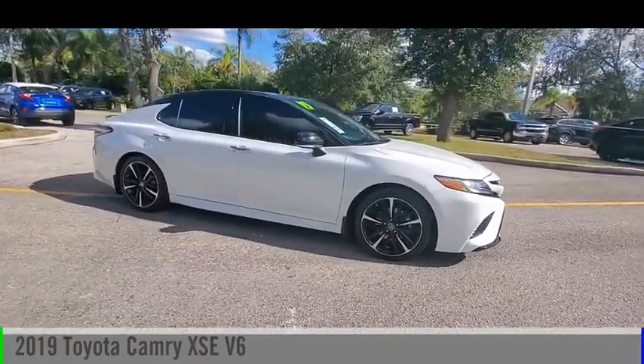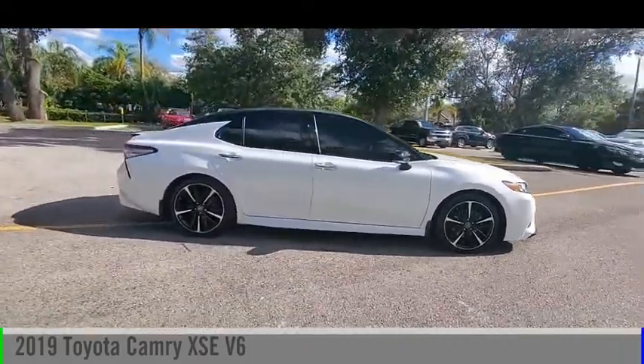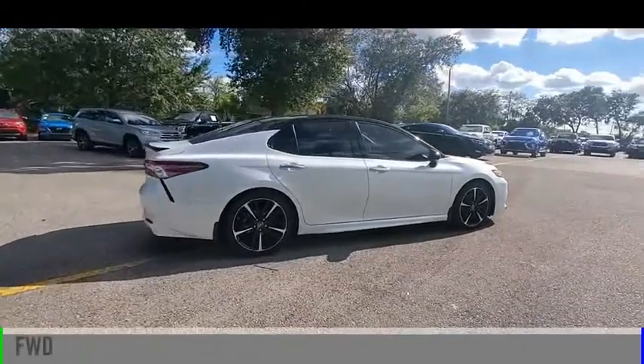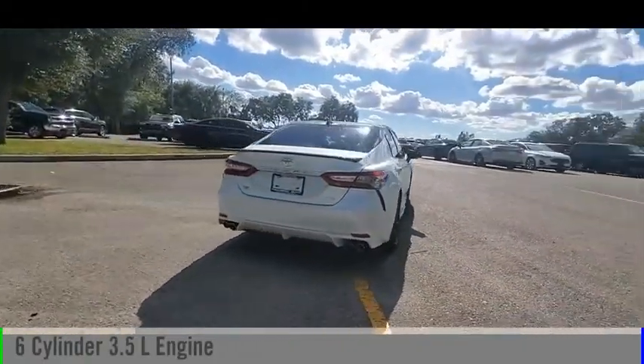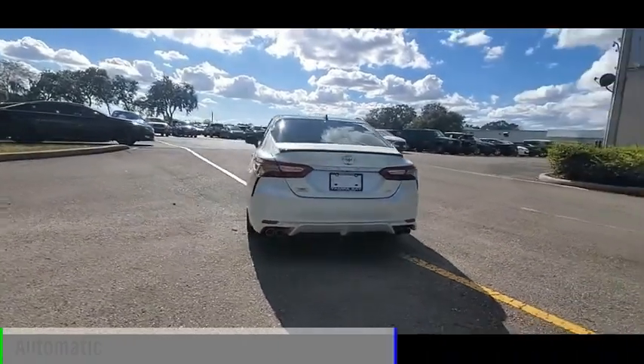Come test drive the 2019 Camry. This vehicle is powered by a front-wheel drive, six-cylinder, 3.5-liter engine, and comes with an automatic transmission.